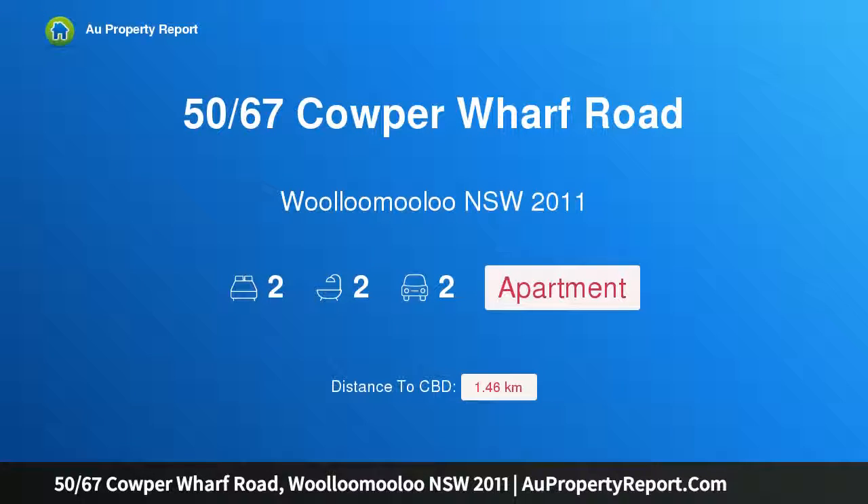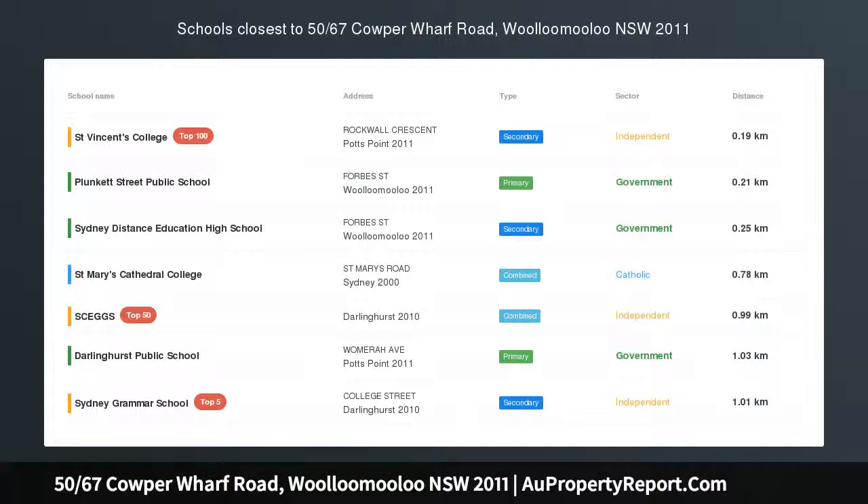Hi, I am glad to introduce property 5067 Scalper Wharf Road, Woolloomooloo NSW 2011 — Harborside Elegance. Dazzling City and Bridge Views with Massive Terrace.